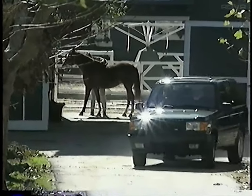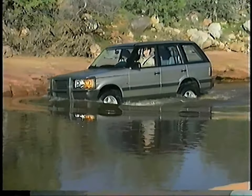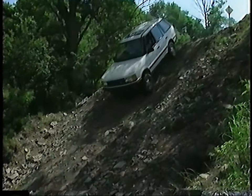If you take pride in owning the very best, then you've just made an excellent decision. You've acquired a Range Rover, the finest four-wheel drive sport utility vehicle in the world.